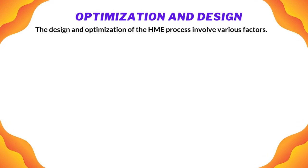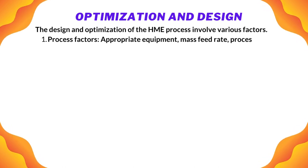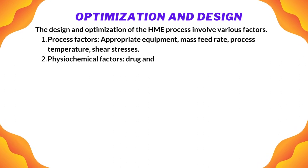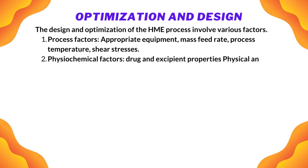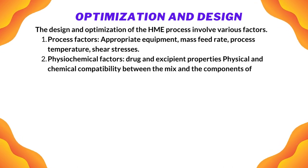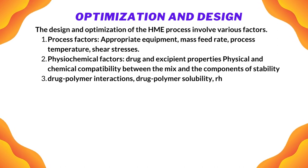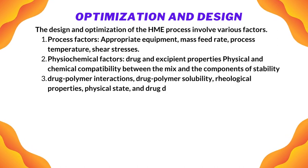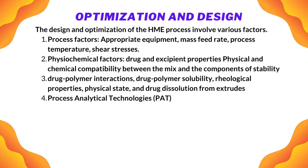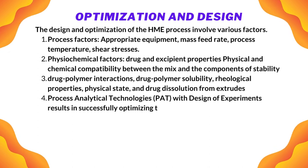The design and optimization of the HME process involve various factors: process factors such as appropriate equipment, mass feed rate, process temperature, and shear stresses; physiochemical factors such as drug and excipient properties, physical and chemical compatibility, stability, drug-polymer interactions, drug-polymer solubility, rheological properties, physical state, and drug dissolution from extrudates. Process analytical technologies paired with design of experiments result in successfully optimizing the HME process.